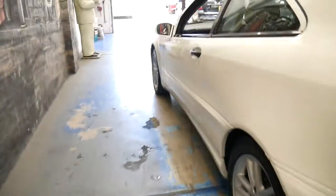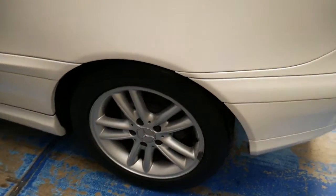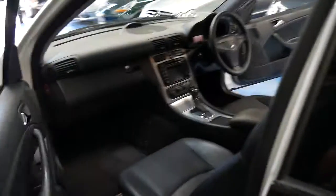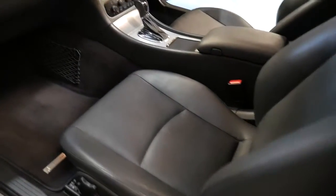The bodywork is unmarked, the interior is unmarked, the alloys aren't badly damaged, the tyres are in extremely good condition, and the leather is lovely. Most of these cars came in a more basic package with a cloth interior.